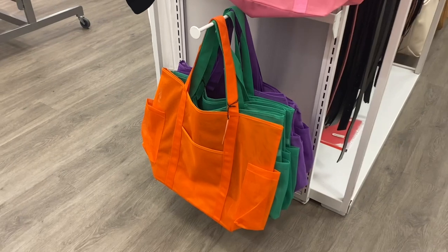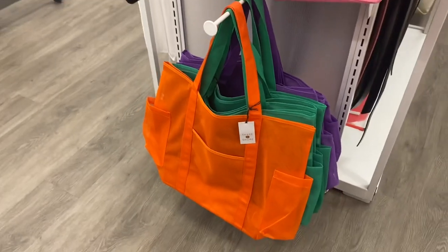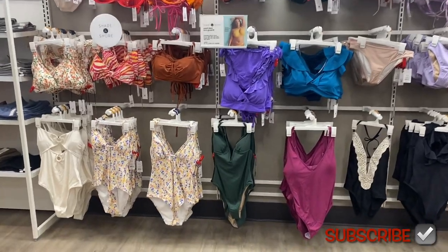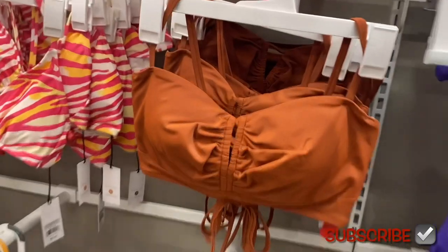Okay, before I show you, I'm almost there now. These are only $10 — I like the purple and the green one. I'm in shock. I know that Target does it sooner than Walmart but I didn't think it'd be this early, and these are so awesome.